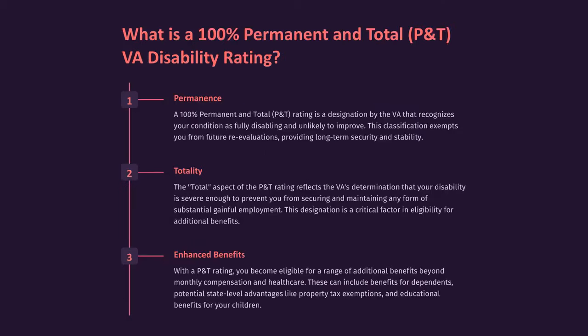What is a 100% permanent and total P&T VA disability rating? A 100% permanent and total P&T rating is a designation by the VA that recognizes your condition as fully disabling and unlikely to improve. This classification exempts you from future re-evaluations, providing long-term security and stability.